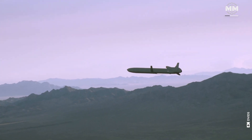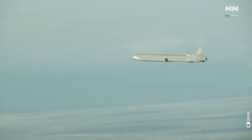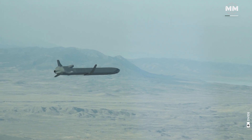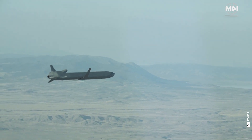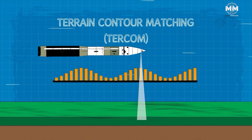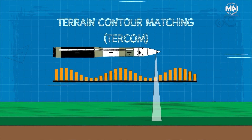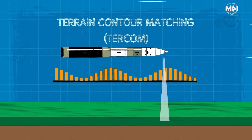Guidance systems are crucial for ensuring the accuracy and reliability of these weapons. Early guidance methods, such as inertial guidance, are still in use today and allow the missile to follow a flight path programmed before launch. One advance is terrain contour matching, or TERCOM, which compares a terrain map to the missile's current position to ensure it remains on the correct path.